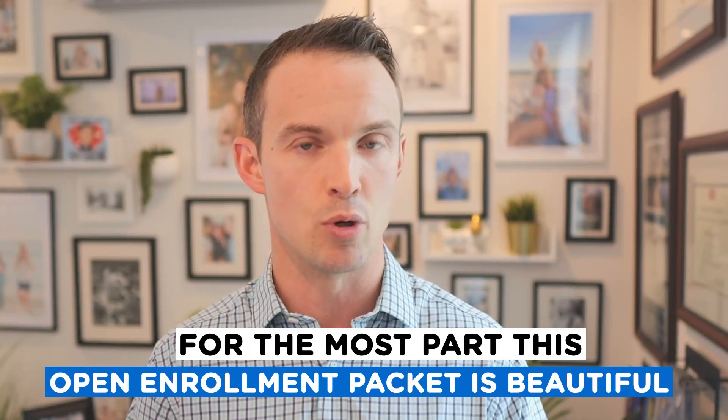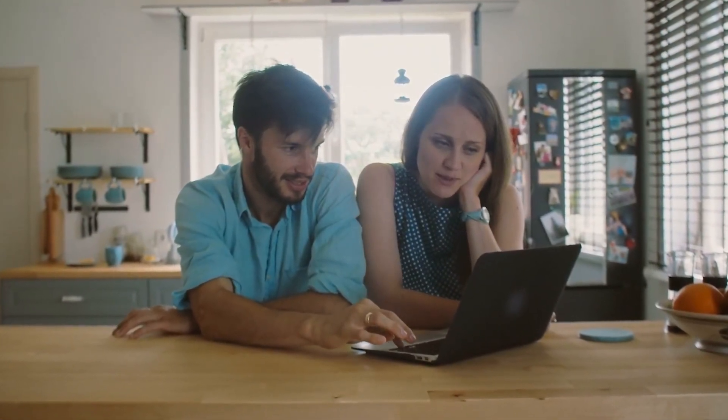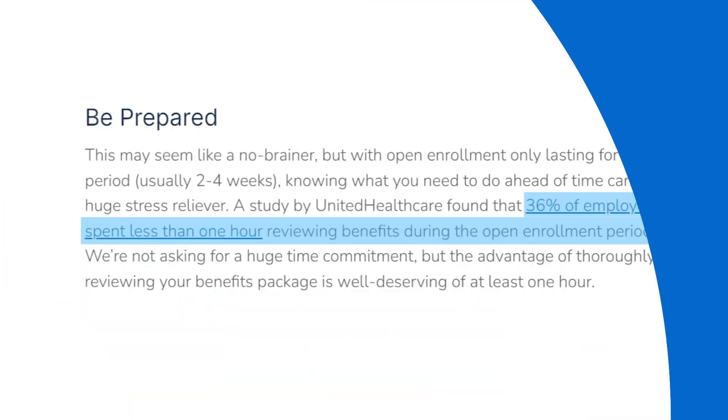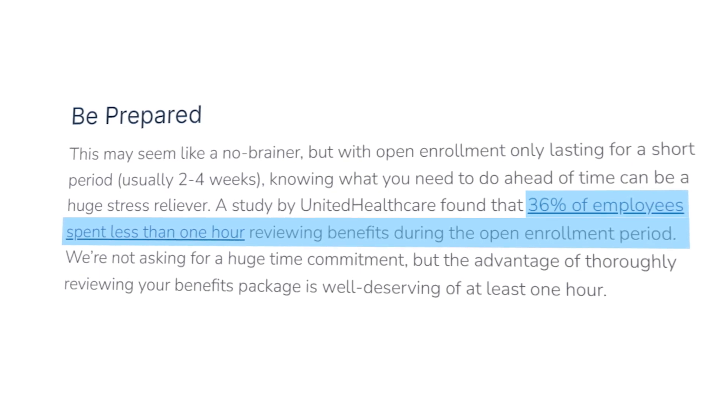When we onboard new clients, we usually ask them for this because it's usually the best description of the benefits. Sometimes we might have to dig deeper and get something called a summary plan description, but for the most part, this open enrollment packet is great. The key is you just have to be prepared — take some time to review it. Sit down with your spouse or significant other and review what's changed with your offering, but also what's changed with your family. Did your family size grow? Did anything change? Has there been any medical changes?